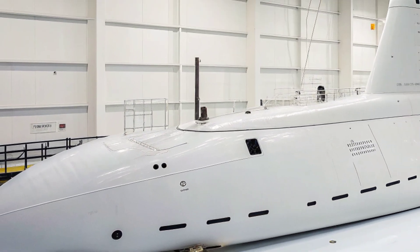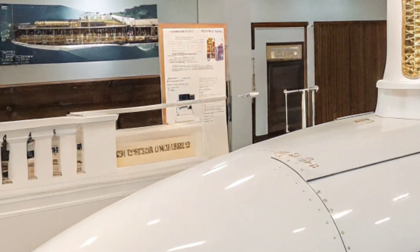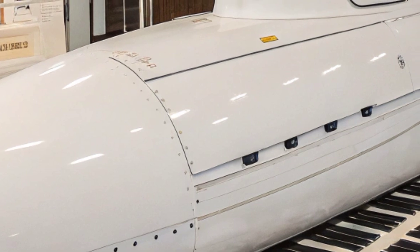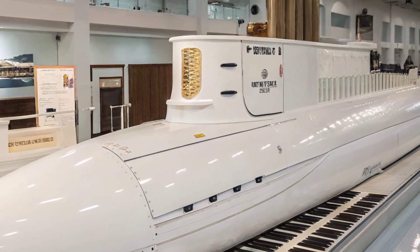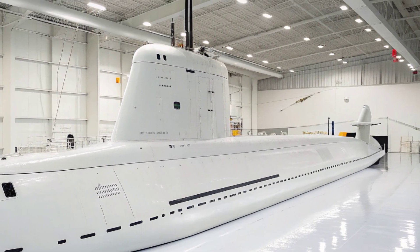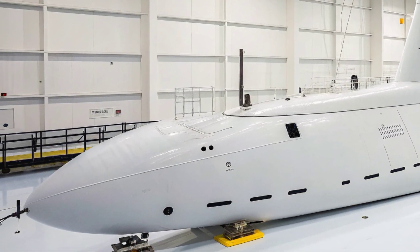As part of the Virginia class Block I group, USS North Carolina was among the early vessels to demonstrate the effectiveness of modular construction, which allows sections of the submarine to be built simultaneously at different shipyards and later assembled. This approach reduced construction time and costs while ensuring that the Navy could expand its undersea fleet efficiently. Over her service life, she has participated in numerous deployments around the globe, demonstrating presence in the Atlantic, Mediterranean, and other strategic waters, fulfilling missions ranging from deterrence patrols to joint exercises with allied navies. USS North Carolina and her sister ships play an essential role in maintaining United States dominance in undersea warfare, designed to operate in both deep ocean and littoral zones, making them versatile tools for power projection, intelligence gathering, and deterrence.